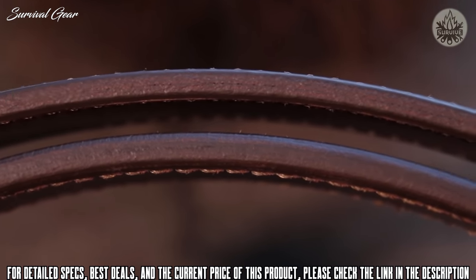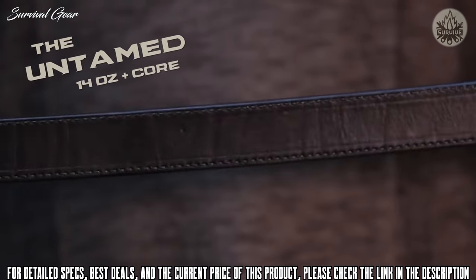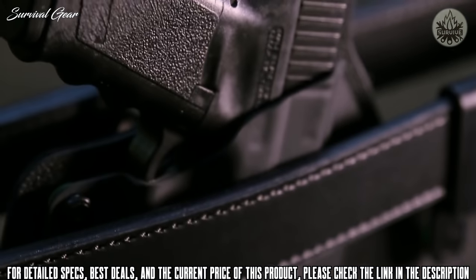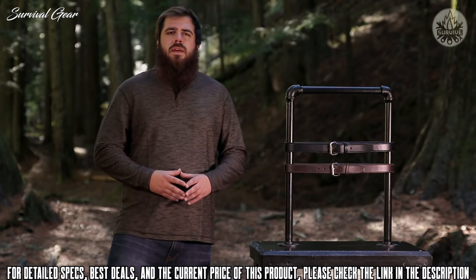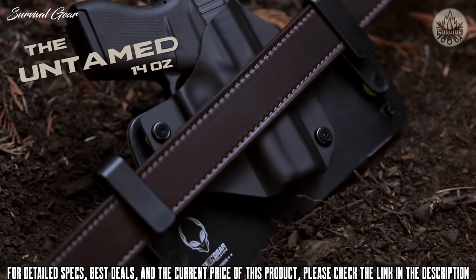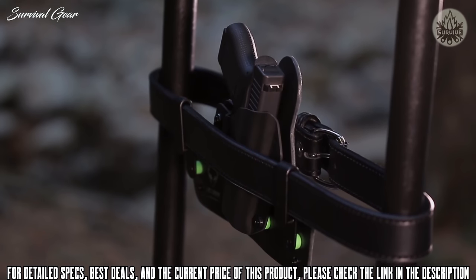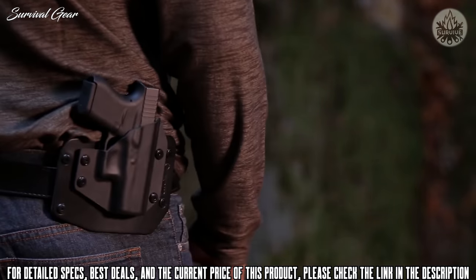Our next belt is the Untamed double-layer 14-ounce leather belt, which also includes our stainless spring steel core. The core on this belt makes a noticeable difference in strength for mid to full-size handguns. The final belt in our lineup is a double-layer 14-ounce leather option more suitable for smaller firearms. Wearing any of our belts will instantly prove to be substantially stronger and more comfortable than any other belt you've ever worn. All of our gun belts conform to your body and are made only with the most premium materials available.